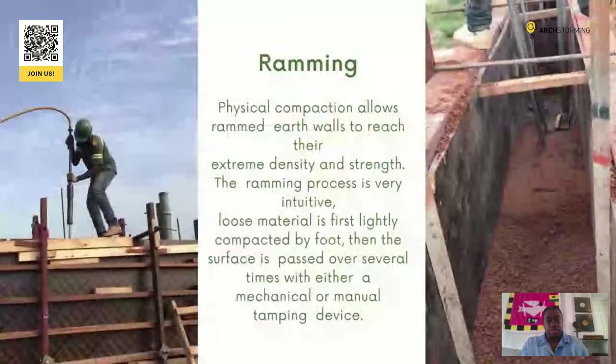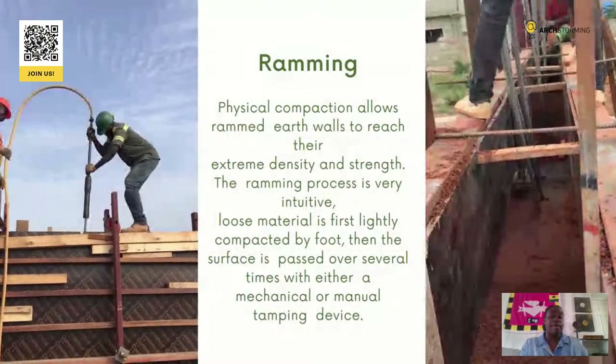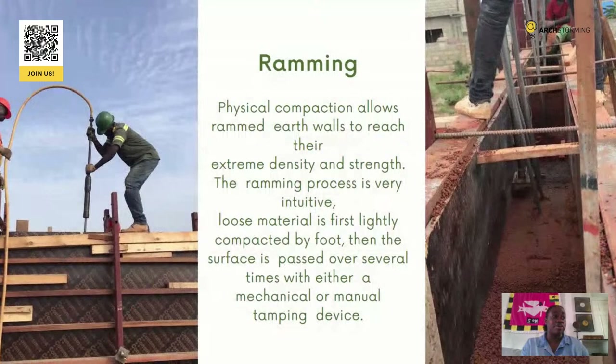There are two types of ramming: pneumatic rammer and manual rammer. In the past we used pneumatic rammers, but we don't use them much now. When we first started, we imported loads of pneumatic rammers, and during a project they started to break down one by one. Because we were one of the first rammed earth companies in Ghana at the time, when the pneumatic rammers broke down, there wasn't anybody around to fix them — people didn't even know what it was. So that made us switch to manual ramming.